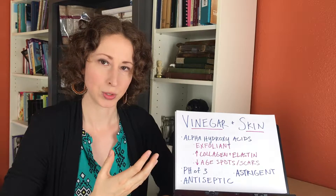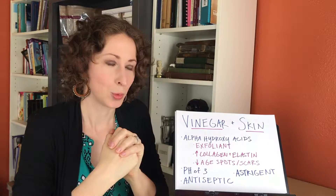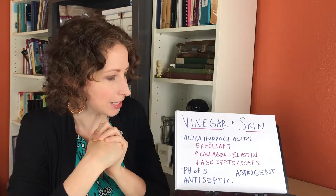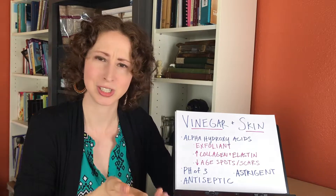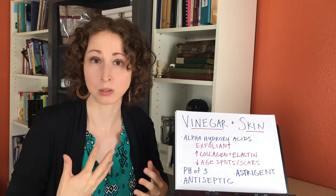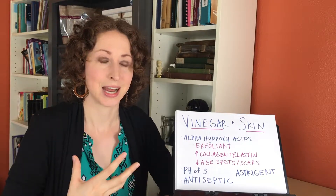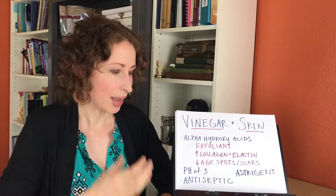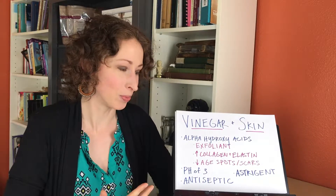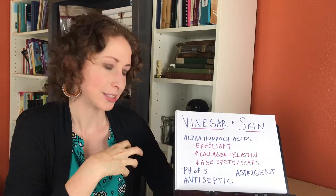So why are these alpha hydroxy acids so amazing? First, they are an exfoliant — they literally break up the bond between dead skin cells so they can be washed away more easily. Then they will increase collagen and elastin production, which is amazing. That is what we really need in our face if we're concerned about wrinkles or sun damage, because collagen decreases in connective tissue and skin as we age. Anything we can do to increase that is going to minimize the appearance of wrinkles and fine lines.